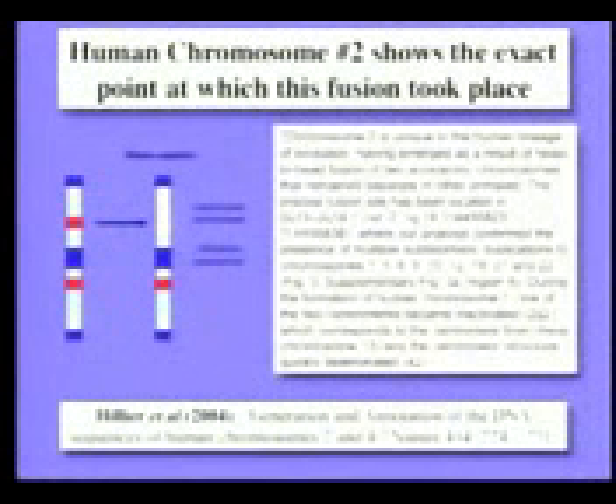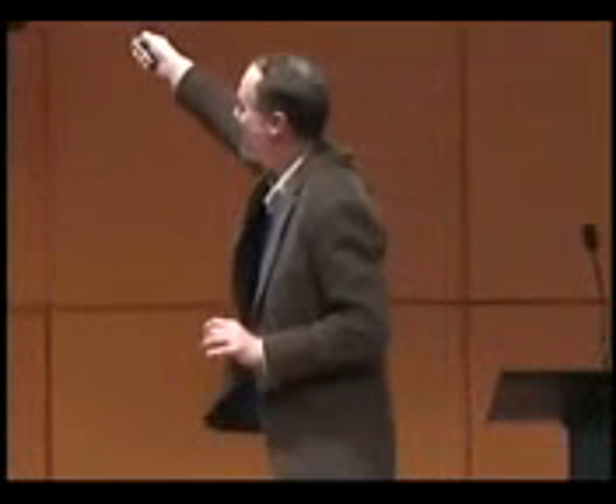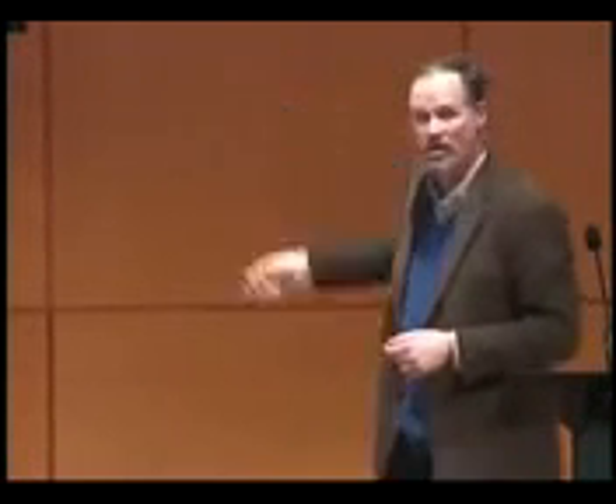Well, guess what? It's chromosome number two. Our chromosome number two was formed by the fusion of two primate chromosomes. This is the paper from Nature, a little more than a year ago. I put up a little of the paper — I'm sorry it's technical — but look at what it says: 'Chromosome two is unique to our lineage. It emerged as a result of the head-to-head fusion of two chromosomes that remain separate in other primates.' The precise fusion site has been located at base number 114,455,823 to 114,455,838 — within 15 bases. You'll notice multiple sub-telomeric duplications, the telomeres that don't belong. And lo and behold, the centromere that is inactivated corresponds to chimp chromosome 13. It's there. It's testable. It confirms the prediction of evolution.